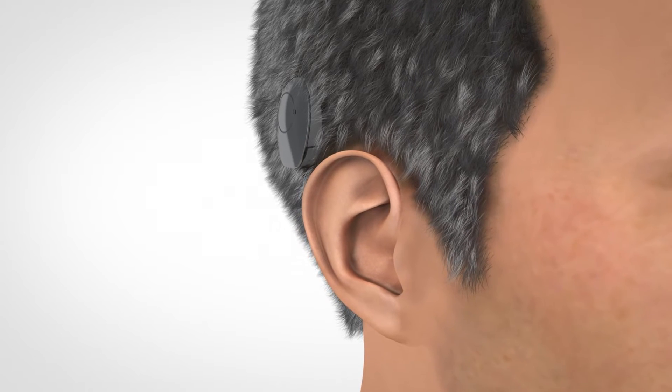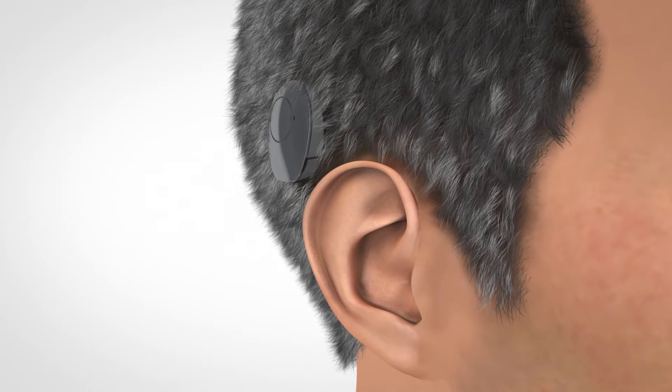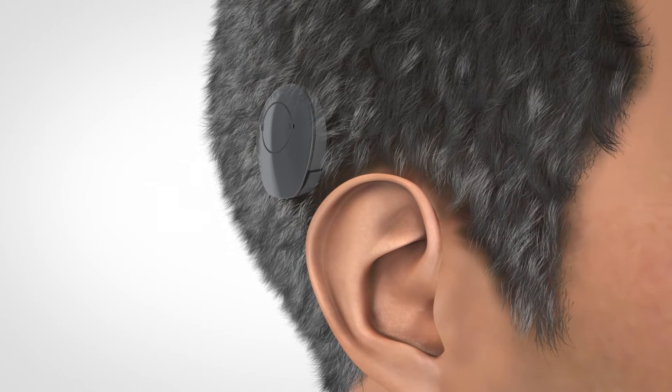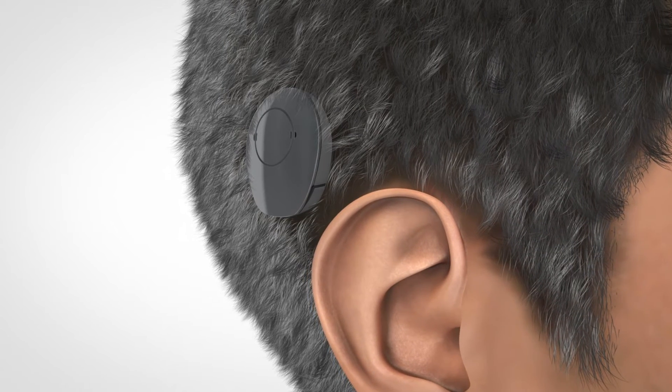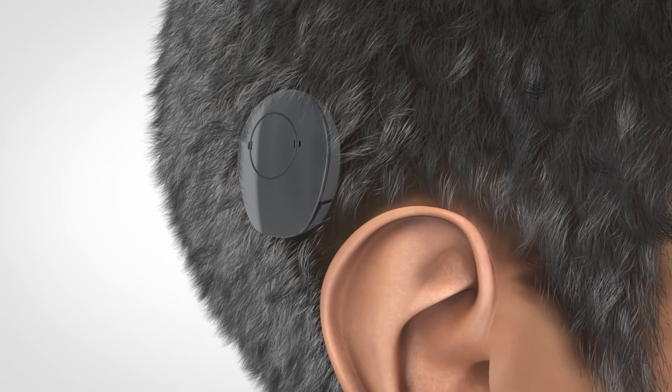Vibrant SoundBridge is a middle ear implant hearing system suitable for those with sensorineural hearing loss or mixed or conductive hearing loss. It's a solution for people who are unable to experience an improvement with conventional hearing aids or cannot use them for medical reasons.